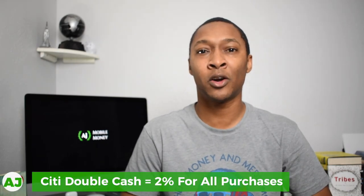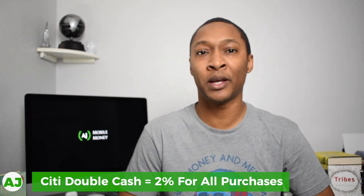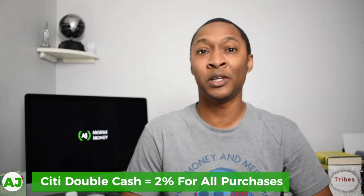With the Citi Double Cash Card, you receive 2% cashback at any store where you make a purchase. It is split: once you make the purchase, you receive 1% cashback, and then once you pay your bill, you get another 1% cashback. So you're getting 2% at every store you purchase at using the Citi Double Cash Card.